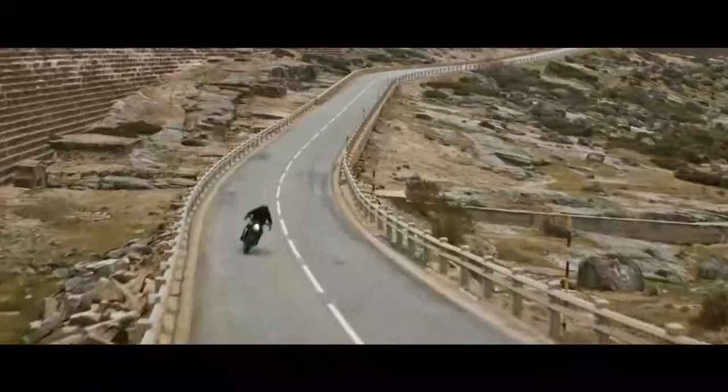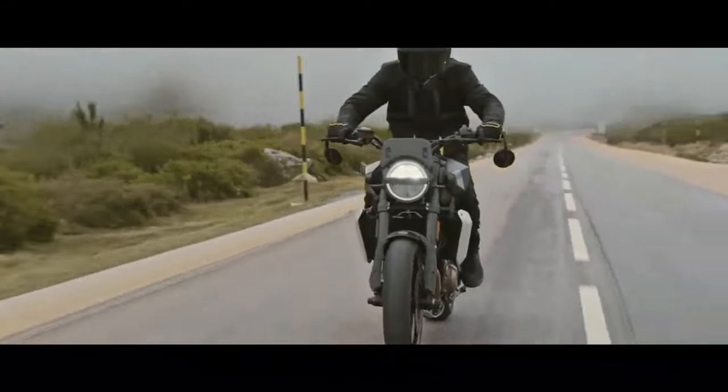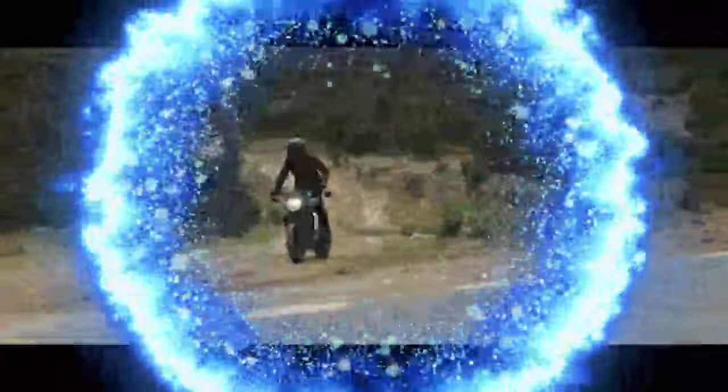The front brakes require a firm squeeze to quickly slow down, but overall the Vipilin is a refreshing, fun roadster, perfect for a sunny weekend ride.